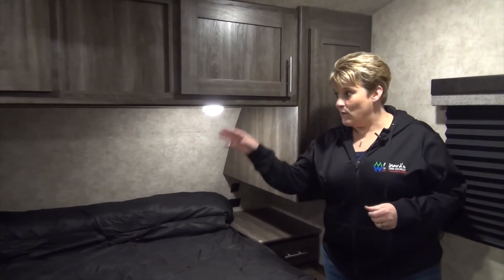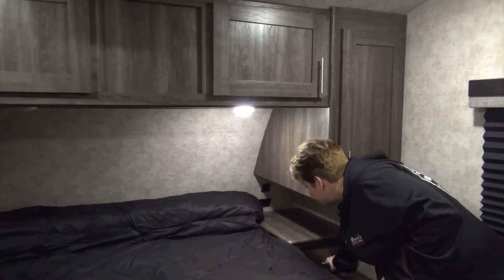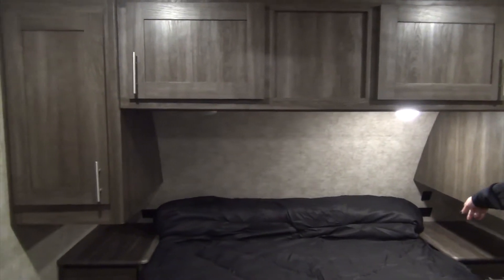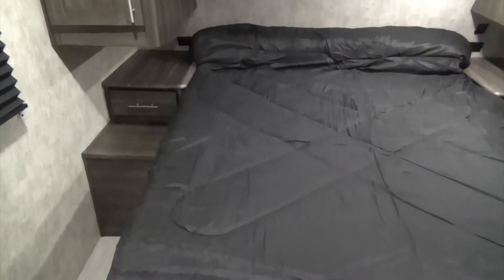The master bedroom features your queen bed with tons of storage across the top on either side and little night tables on each side as well. There's also USB charging ports and plug-ins on each side, with a little drawer to go along with that.